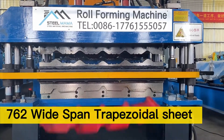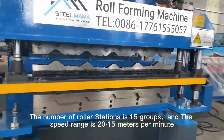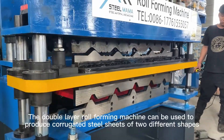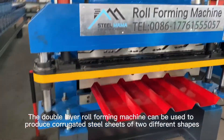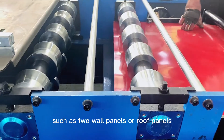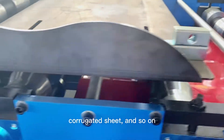The 7.62 Widespan Trapezoidal Sheet machine has 15 groups of roller stations with a speed range of 10 to 15 meters per minute. The double-layer roll-forming machine can be used to produce corrugated steel sheets of two different shapes, such as two wall panels or roof panels, a deck panel, corrugated sheet, and so on.